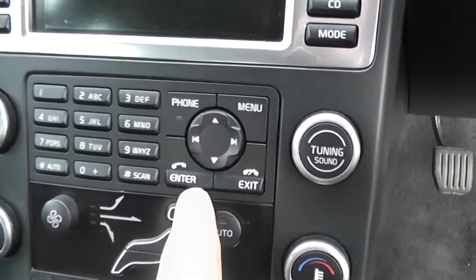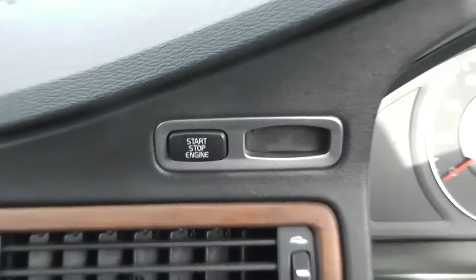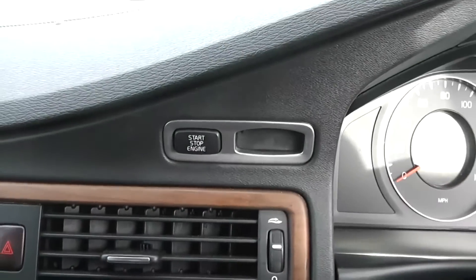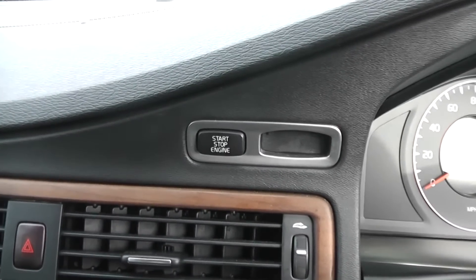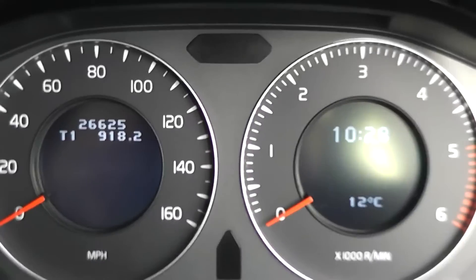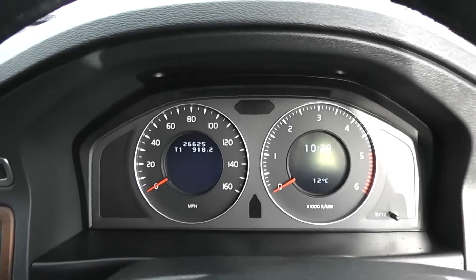The car also has Bluetooth so you can connect your phone and use the controls on the steering wheel to manage that. It's keyless engine start — you pop the key in the slot, put your foot on the clutch and press the engine start button, and the engine will automatically start. The same applies for pressing the stop button. There's a large modern dashboard with digital screens inside each rev counter and miles-per-hour counter.